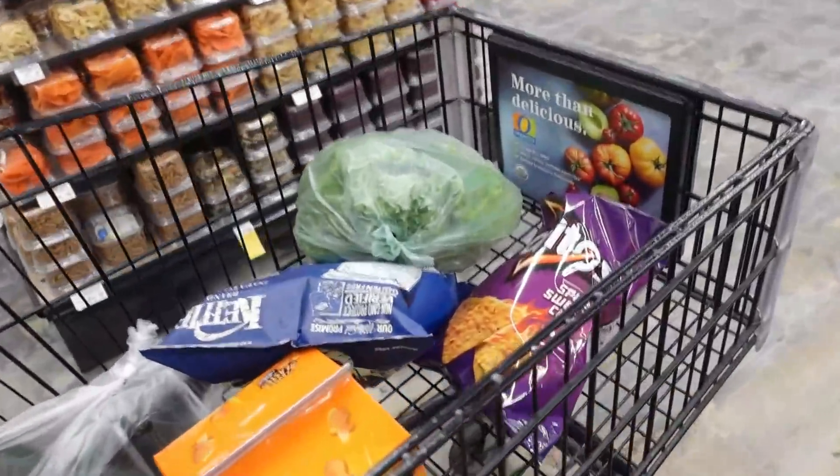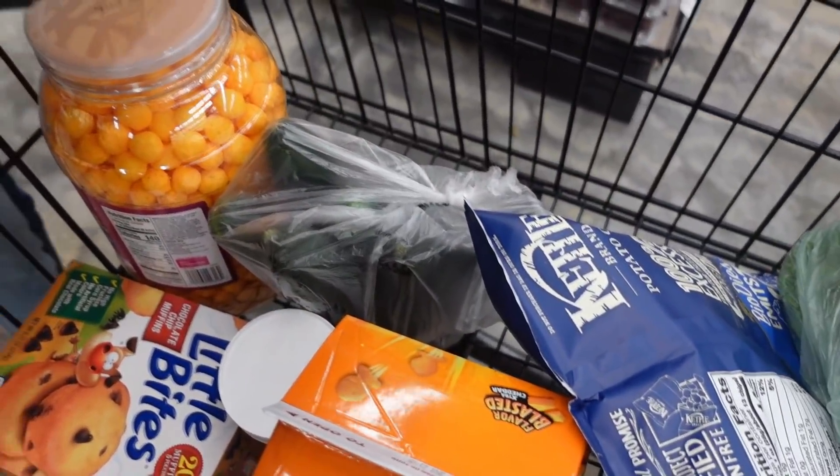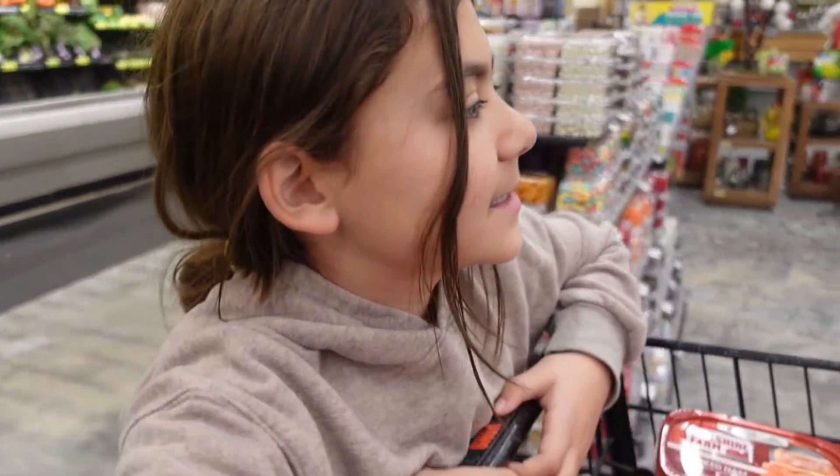We are in the produce section. We just picked up some green leaf lettuce, some cucumbers, and now we're getting apples. Keep in mind what we do is we go to the Just You app and I literally go through and clip all my deals. That way when I get to the register it calculates them all once I enter my number — let's see how much we save today.